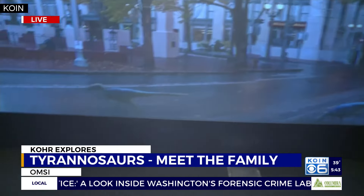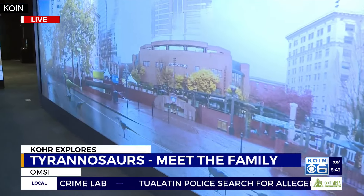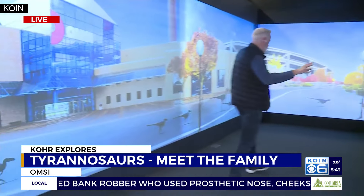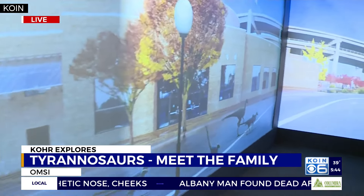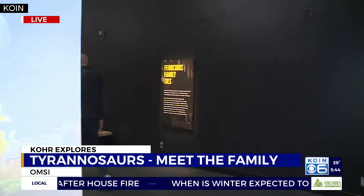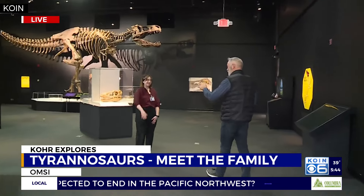There they come, right there. So you walk through here — this is the first thing you see when you walk through the exhibit: the backdrop of downtown Portland with Tyrannosaurs running through. As you can see, they are all different shapes and sizes, some bigger, some smaller. You can get a glimpse of what it might have been like if today were 20 million years ago and Tyrannosaurs were walking North America.